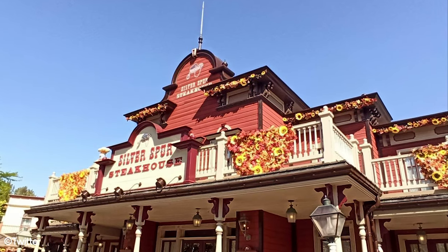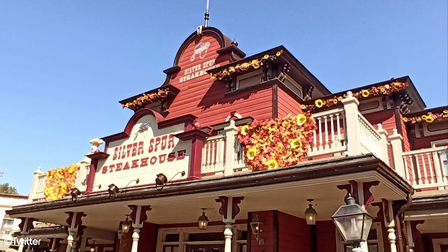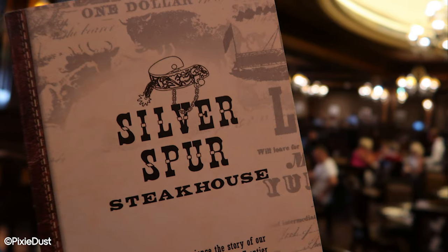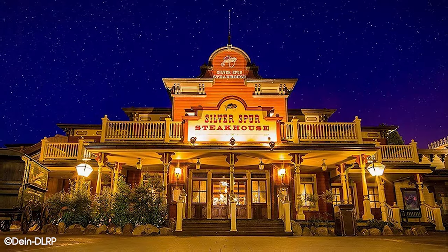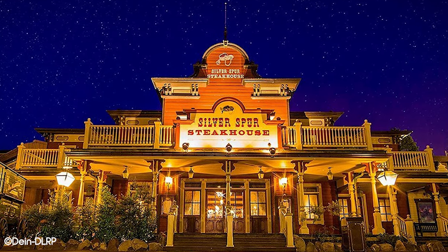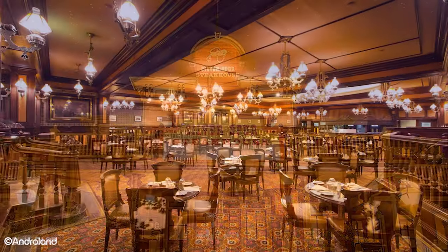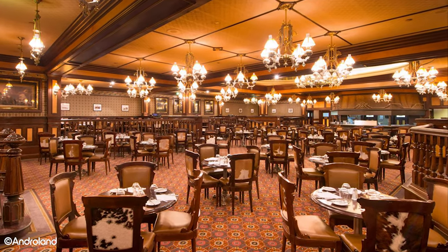In the town of Thunder Mesa, enter this beautiful restaurant and dine with your fellow cowboys and cowgirls. In Frontierland, right by Phantom Manor, Silver Spurs Steakhouse offers an authentic, cosy and delicious experience. This restaurant will take you back to the days of stage coaches, railroads and riverboats, much like the rest of this area of the park. The massive dining room will remind you of just about every saloon you've seen in a western film.